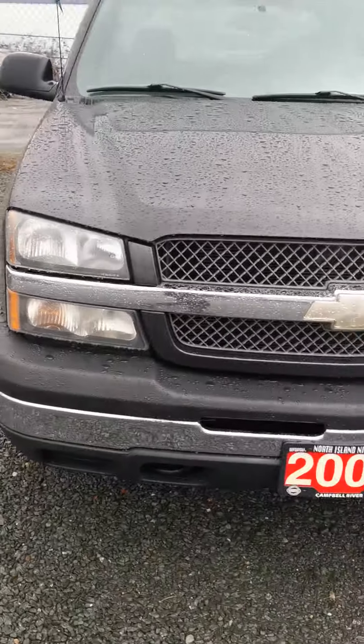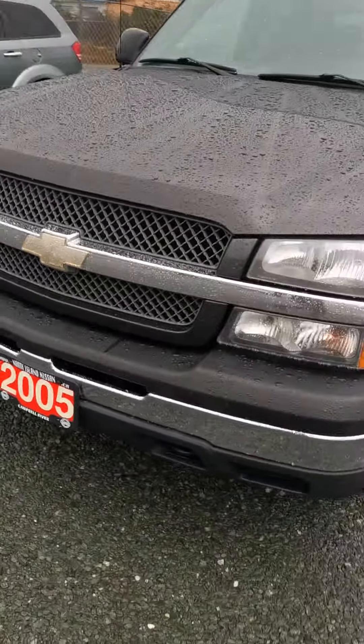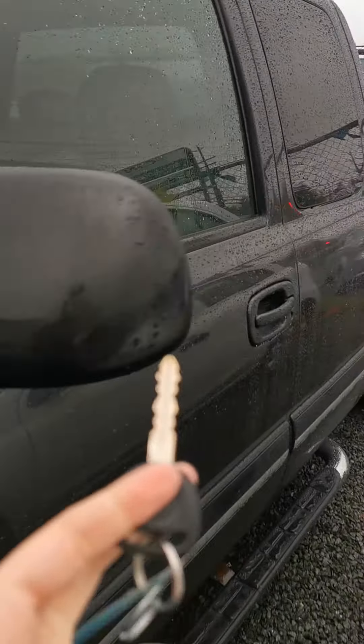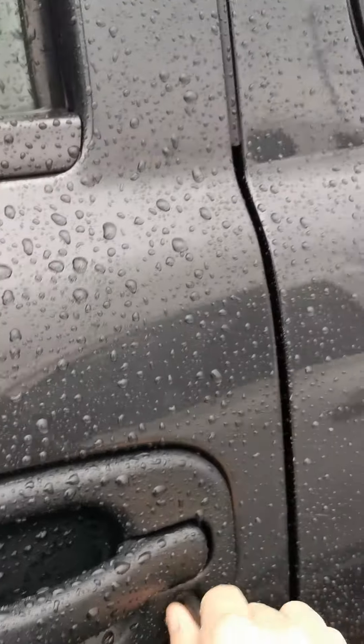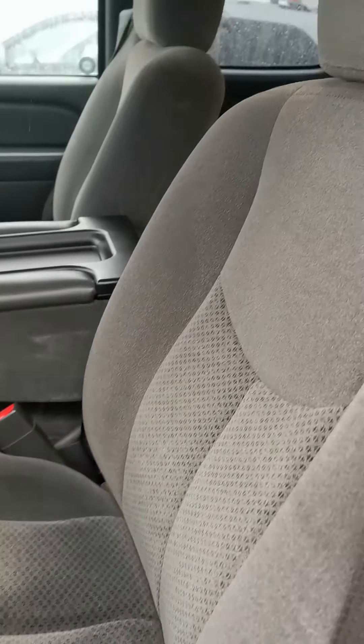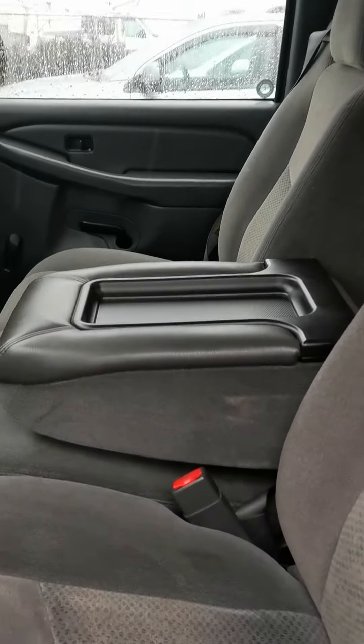What I'm going to do is take you inside this truck and show you a quick breakdown of the interior. It is key entry to get in and out of the vehicle. It's a cloth interior, and this is the six-seater, so you've got that extra little seat there in the center.